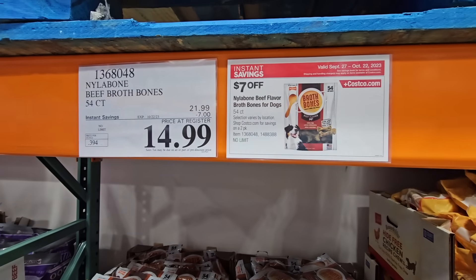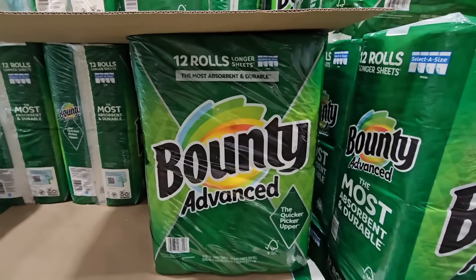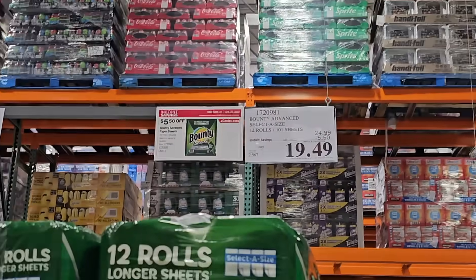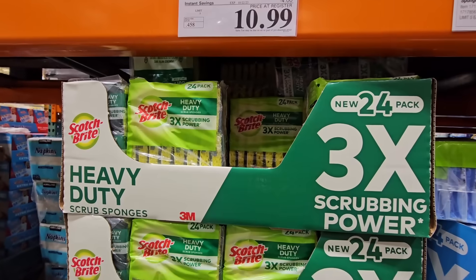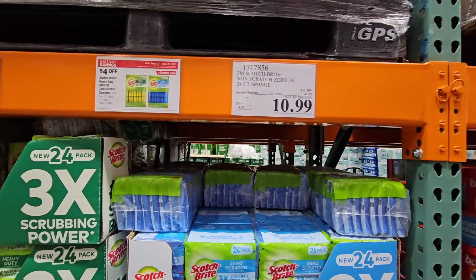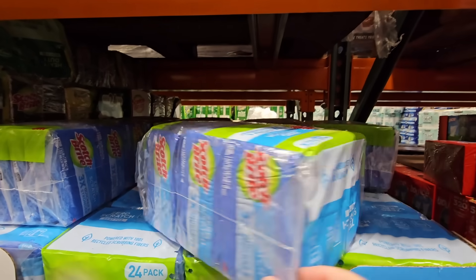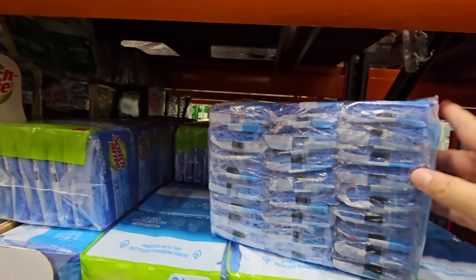Paper towels always go on sale quite often — you're getting 12 select-a-size rolls for $19.49 after $5.50 off. The Scotch-Brite sponges are $10.99 for a pack of 24 — that'll last a long time, or you could even split it with someone.